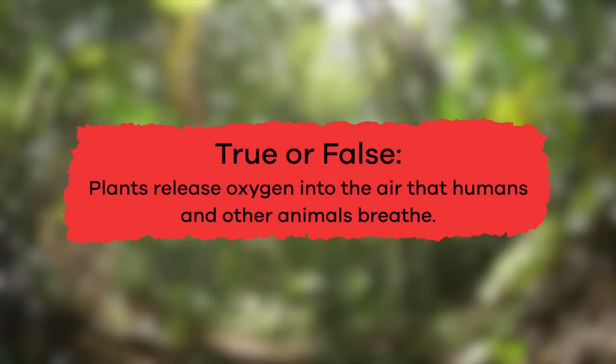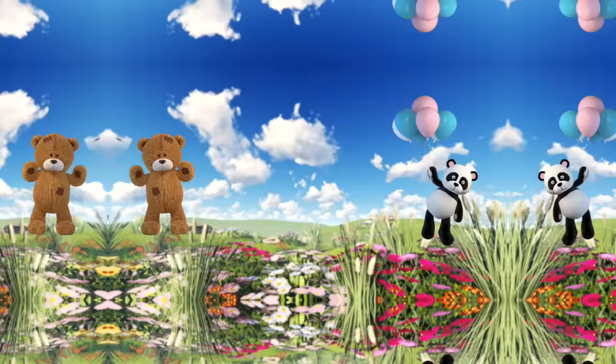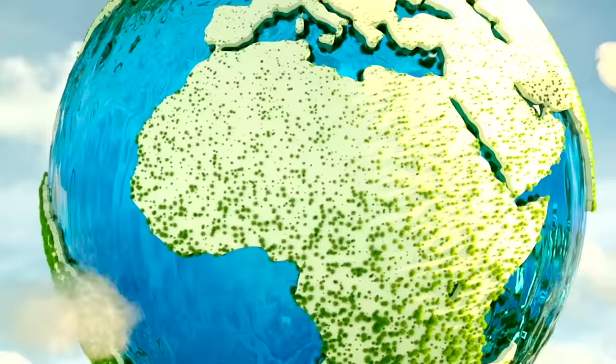True or false: plants release oxygen into the air that humans and other animals breathe. True. Fantastic job, friends.